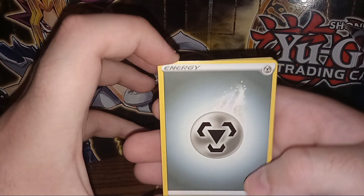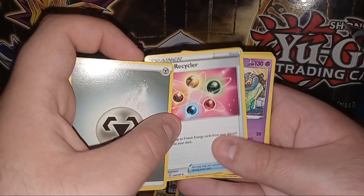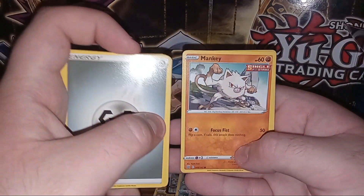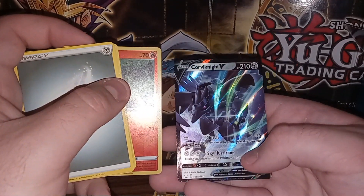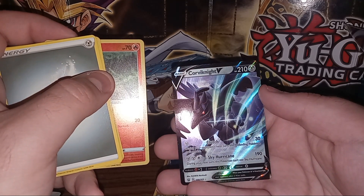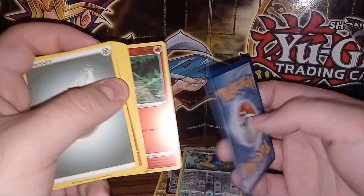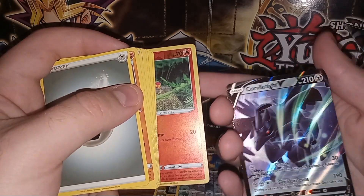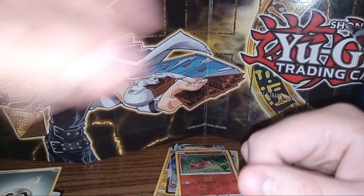I believe mine was the shiny golden Houndoom — I think, not sure. Either way: Steel Energy, Kricketot, Energy Recycler, Grumpig, Timburr, Ball Guy, Sizzlipede, Mankey, Ponyta, Sizzlipede again but foil, and on the end a Corviknight V — very nice, I'll take that. It looks like there's some little dings on the card, some paint missing. I don't know if that's intentional or if it was stuck to the card in front of it, but I'll take it. I do like Corviknight — I used that in Sword and Shield.